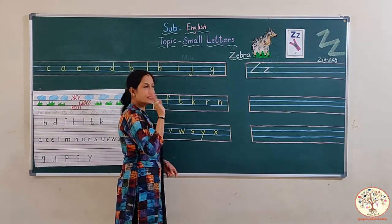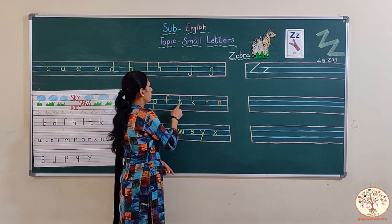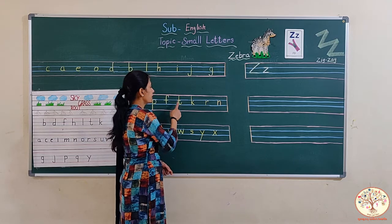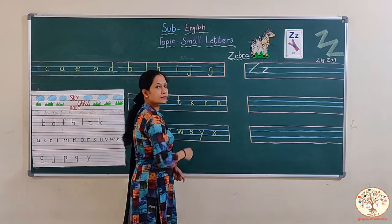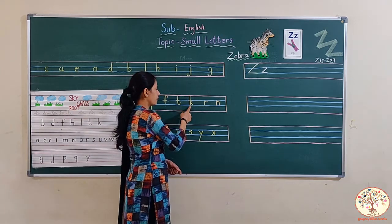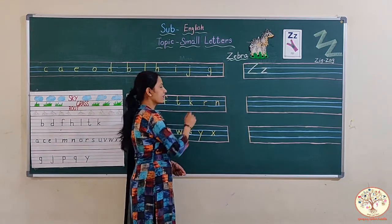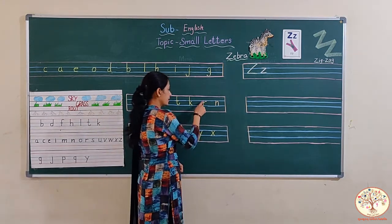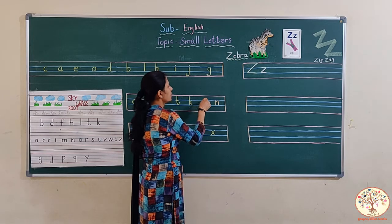And this one is T. T says ta, ta, ta. Standing line and a turn at the bottom of the standing line, and a little sleeping line in the middle. This is T, also a sky letter — it touches the sky line. And K says kicking curve, from first line to the third line. This is also a sky letter. And R says rrr. This is a grass letter, second to third line. Small standing line and a slanting line, touch to the second line.